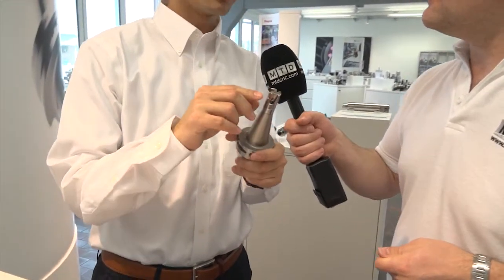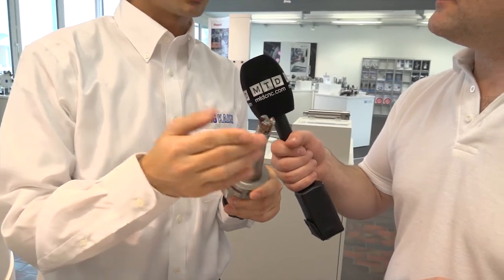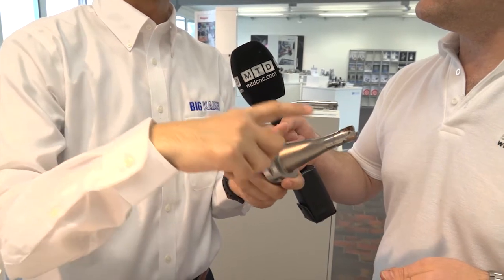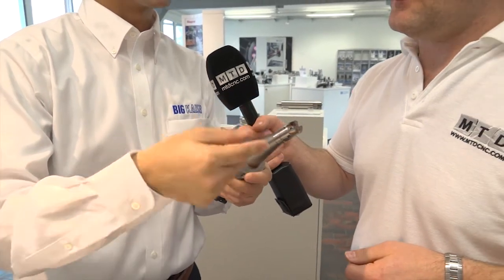Why would an engineer still use a modular system? Because of the big advantage of modular type systems — the operator can simply replace the head part. We have various head parts available, so those using a modular body type can replace the head with whatever they want, depending on their specific application. This is actually a good advantage for modular type systems.